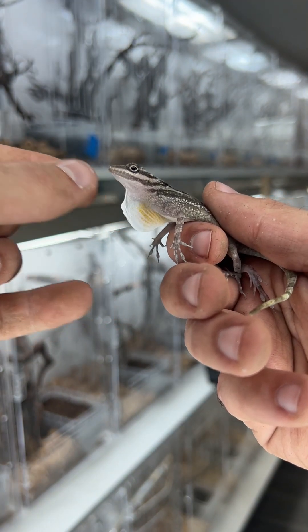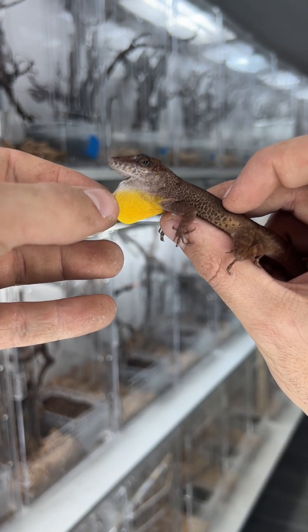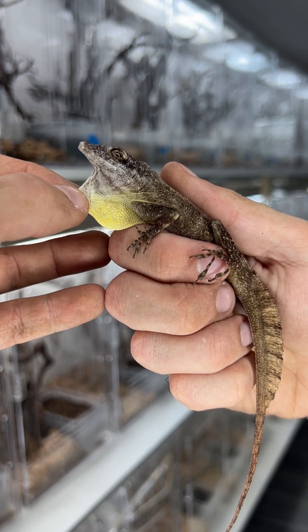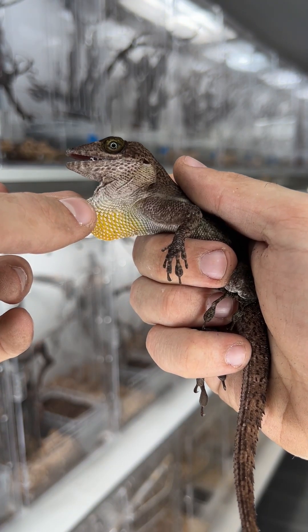The colors, patterns, and sizes of these dewlaps all correspond to where the anole can be found in the wild. For example, an anole found on a beach in light sand might have a darker dewlap to stand out more, or an anole found on dark trees might have a lighter and larger dewlap to stand out more.